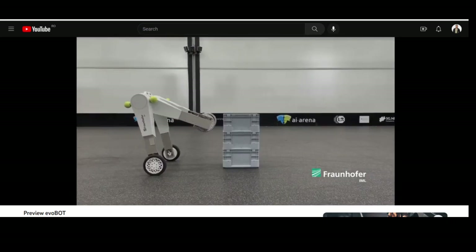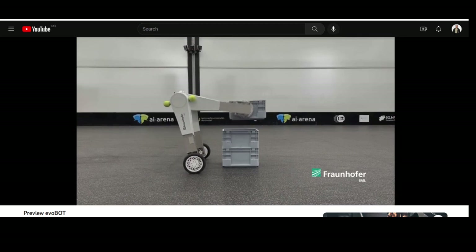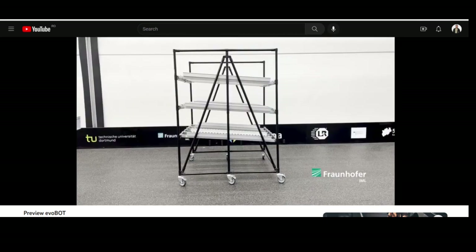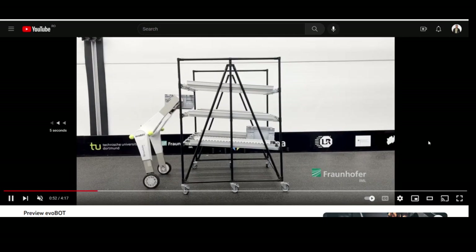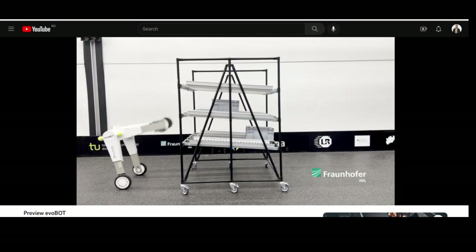One of the key features of the Evobot is its dynamic stability. It uses the principle of the inverse pendulum, which means it doesn't need an external counterweight to keep its balance. This makes the Evobot particularly space-saving and lightweight.